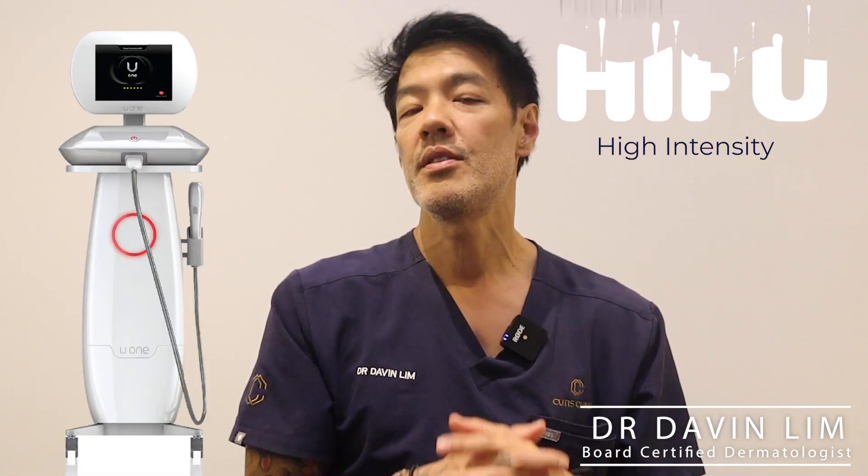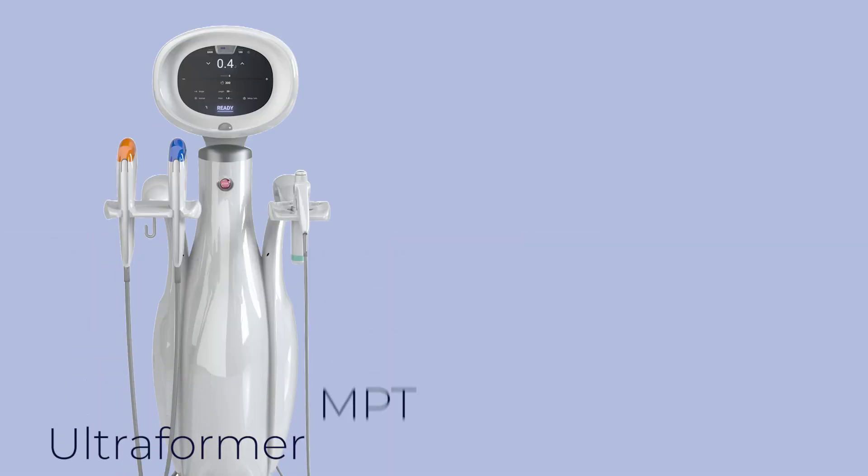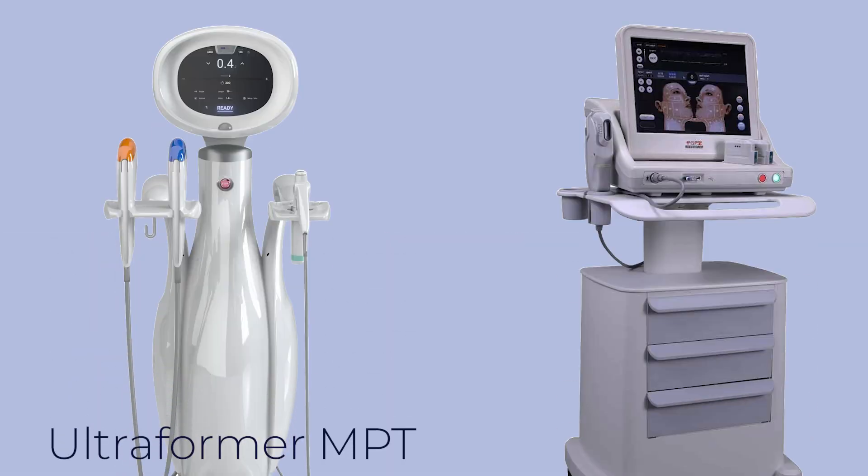Hey guys, Davin Lim, Board Certified Dermatologist. You want to know more about HIFU or High Intensity Focused Ultrasound and the differences between the Ultraforma MPT and an older technology called Ultherapy or Ulthera. As a disclosure, I have both devices — the older Ultherapy device and the newer Ultraforma MPT. In this video, I'll go through the key differences.